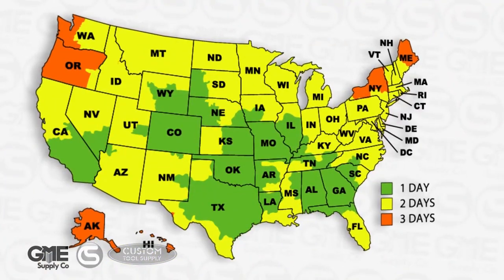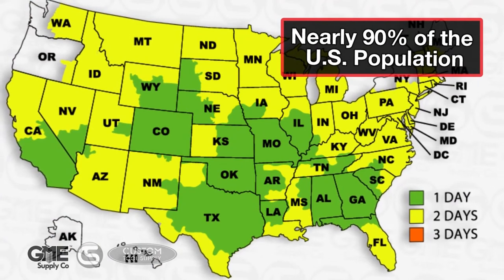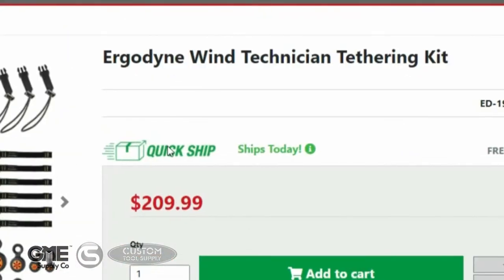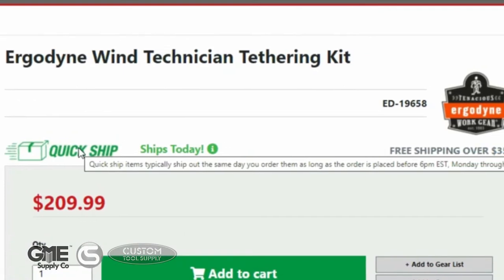As you can see, the majority of the U.S. population is within two-day ground shipping from one of our locations, meaning you don't have to pay extra to expedite shipments. And look for our quick ship items, which ship the same day as long as the order is placed by 6 p.m. Eastern time, Monday through Friday.